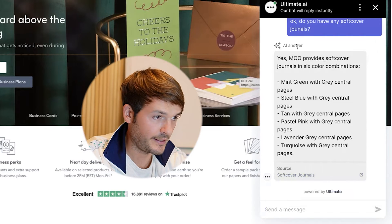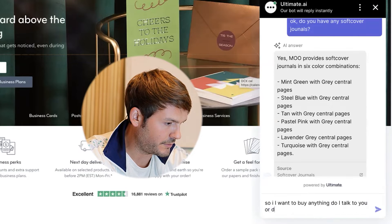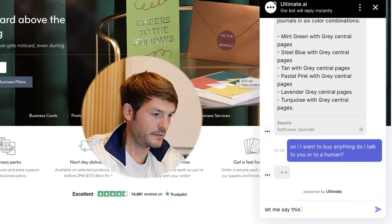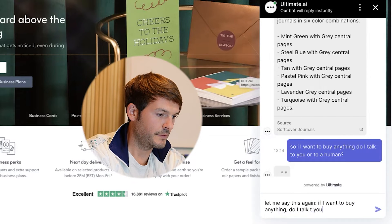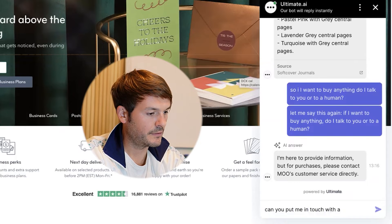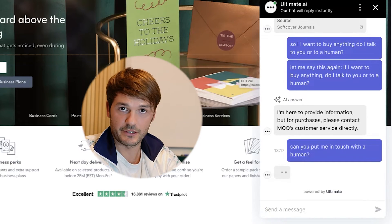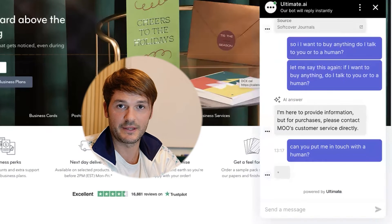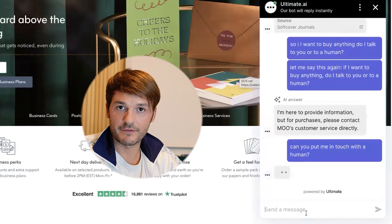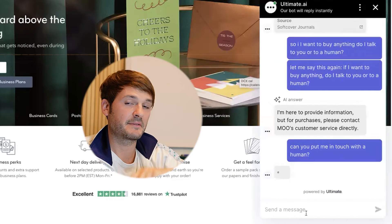I ask: 'How much do they cost?' Bot: 'I'm sorry, but the information provided doesn't specify the cost of the item in question.' I then ask: 'Do you have any soft cover journals?' Bot: 'Yes, Mu provides soft cover journals in six color combinations.' Then it shows 'AI answer' as a label — nice. I ask: 'If I want to buy anything, do I go to you or to a human?' The bot points to customer service directly. I then ask: 'Can you put me in touch with a human?' I note I can probably create a fallback in the basic Zendesk bot to handle the transfer to a human agent, combined with this generative AI bot.